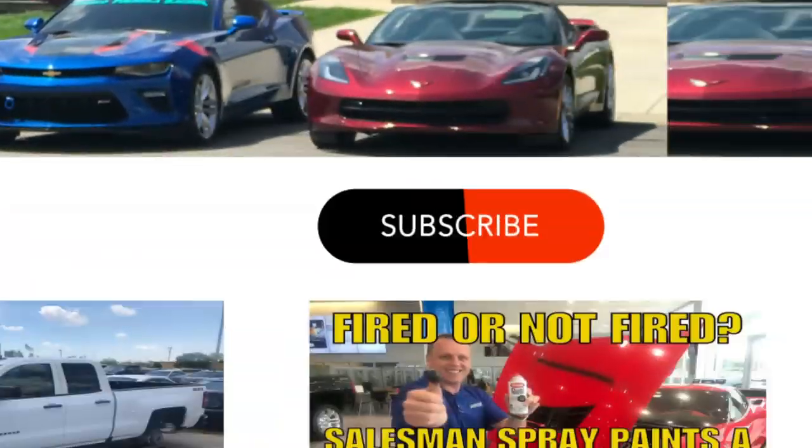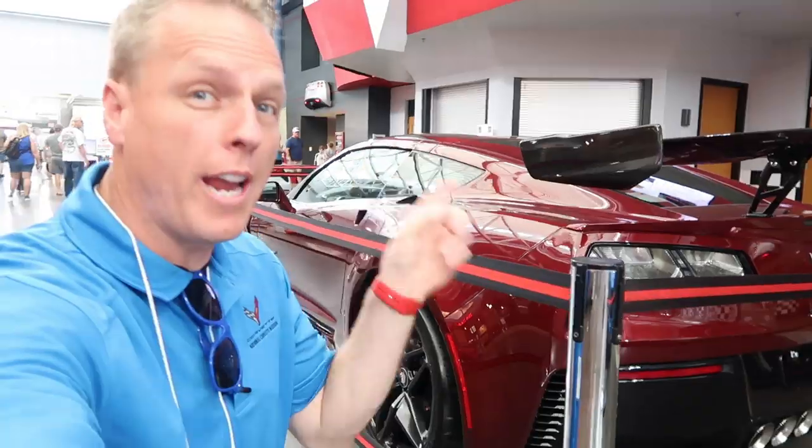The second reason is to debunk the misinformation out there that you cannot get the high wing spoiler with museum delivery. In this video I'm going to show you around the experience of taking delivery here at the National Corvette Museum, and share how to get that high wing spoiler.